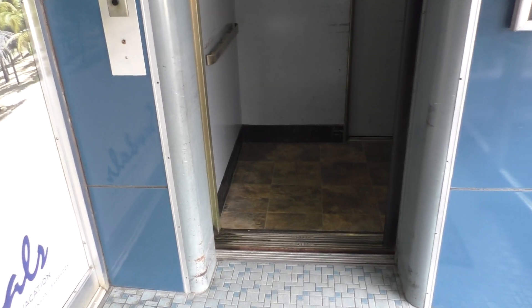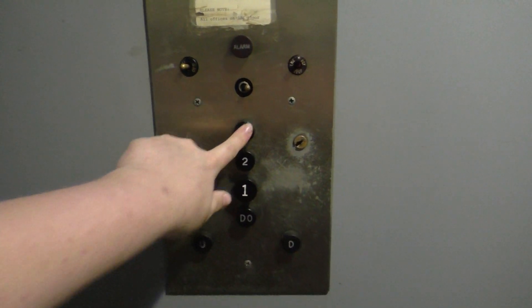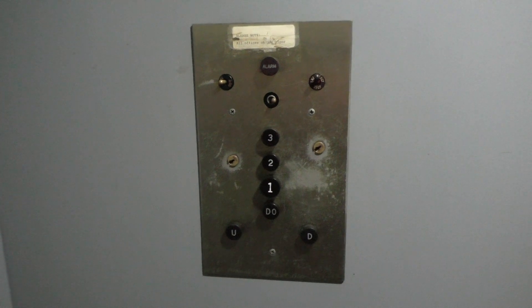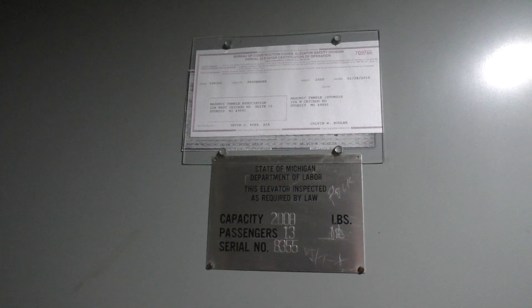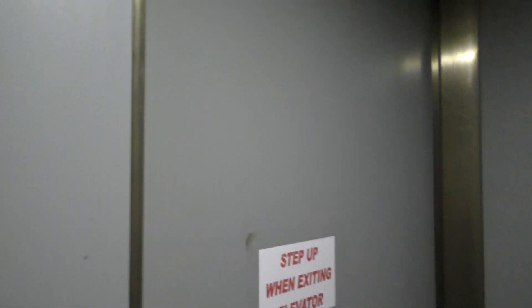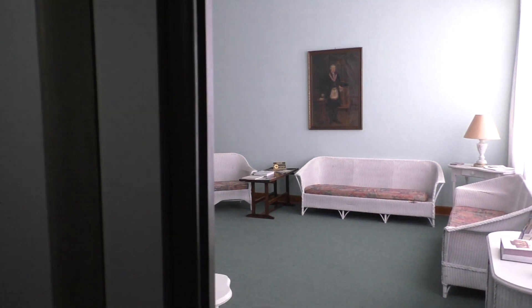Look how cool this thing is. All right, let's go up to three. So here's your panel. These are the oldest black buttons. And up here are your Michigan State plates. Here we have three.